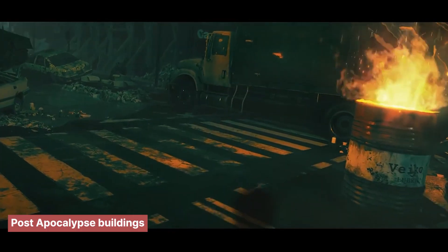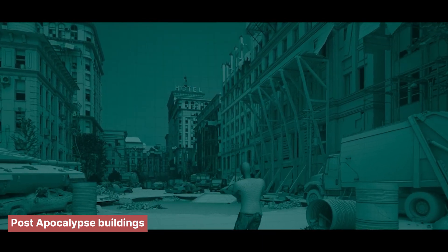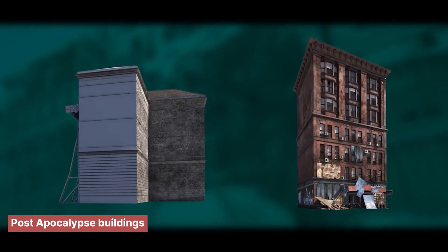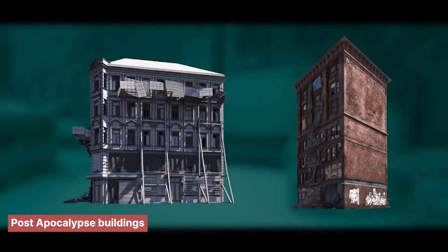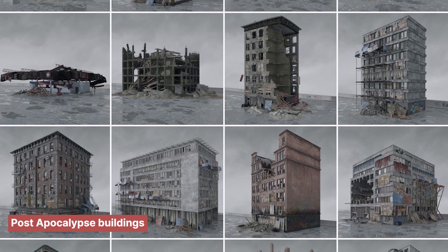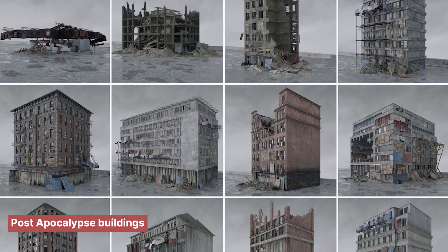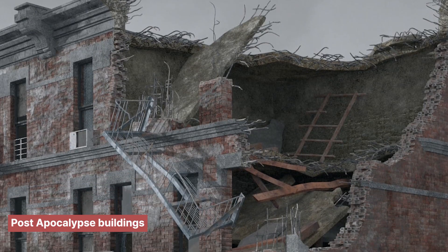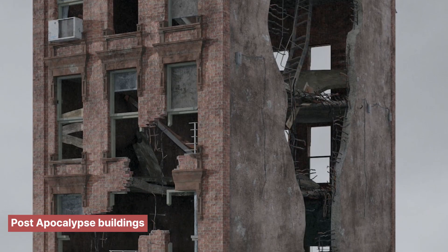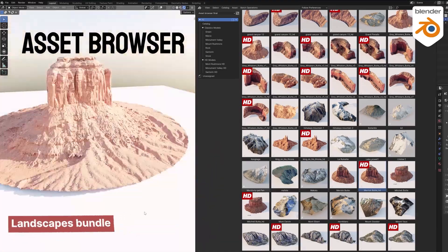The best artists don't build everything from scratch — they leverage high-quality asset collections to save time without sacrificing detail. When you're building something as complex as a post-apocalyptic city, you don't want to spend days modeling broken buildings and scattered debris. You can use the Post-Apocalypse Collection, with over 33 fully textured models including buildings, debris piles, and props with varying levels of destruction. Whether you need light damage or full end-of-the-world vibes, it's all here — ready to drag and drop straight into your scene.